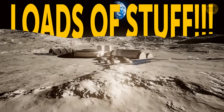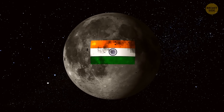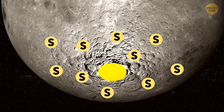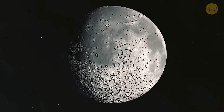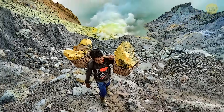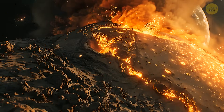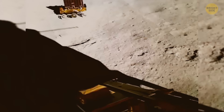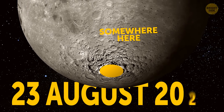Soon we might start constructing loads of stuff on the moon, all because India's moon mission has recently detected sulfur near the moon's south pole. This chemical element can come in extremely handy for creating infrastructure on our satellite. It's the first time this chemical element has been discovered on Earth's natural satellite. This sought-after element is mostly found near Earth's volcanoes, and its appearance on the moon speaks volumes about the satellite's volcanic history and its past atmospheric conditions. The mission's rover detected sulfur less than a week after touching down, around 70 degrees from the moon's south pole, on the 23rd of August 2023.